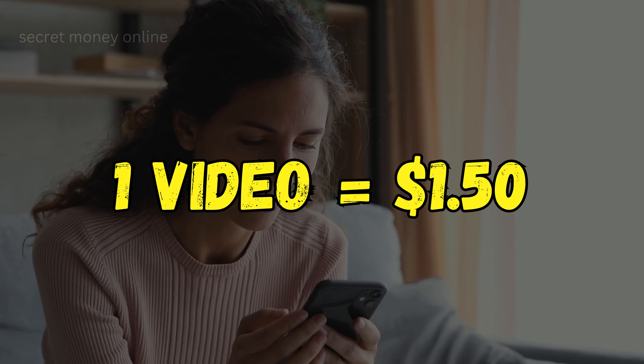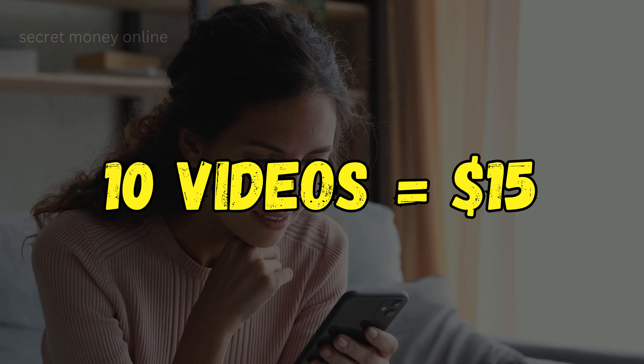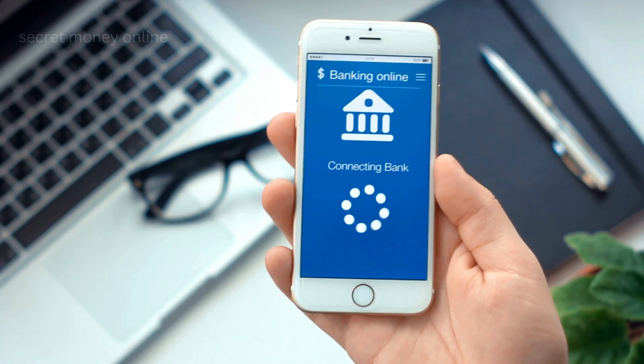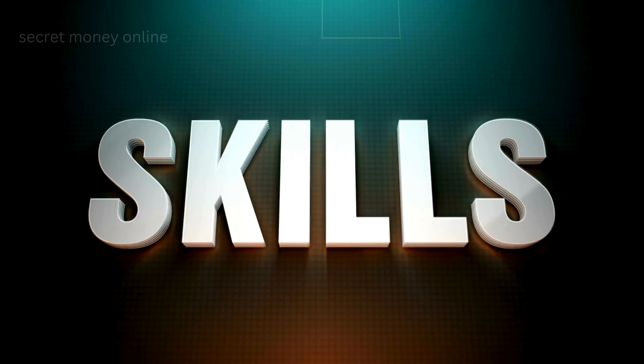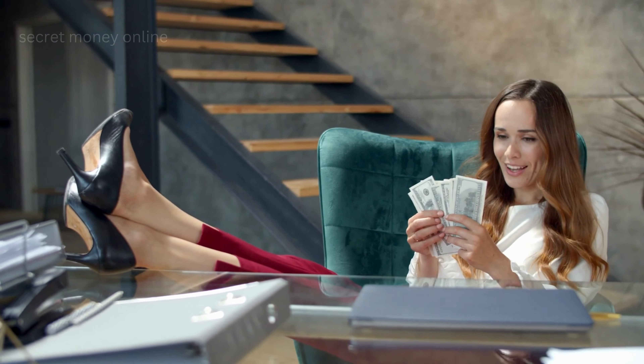Earn $1.50 for watching a single YouTube video. Watch 10 videos and make over $15. This app is available globally and pays directly into your bank account. We will walk you through the whole process, help you enhance your skills, and teach you how to earn money online with no limits.